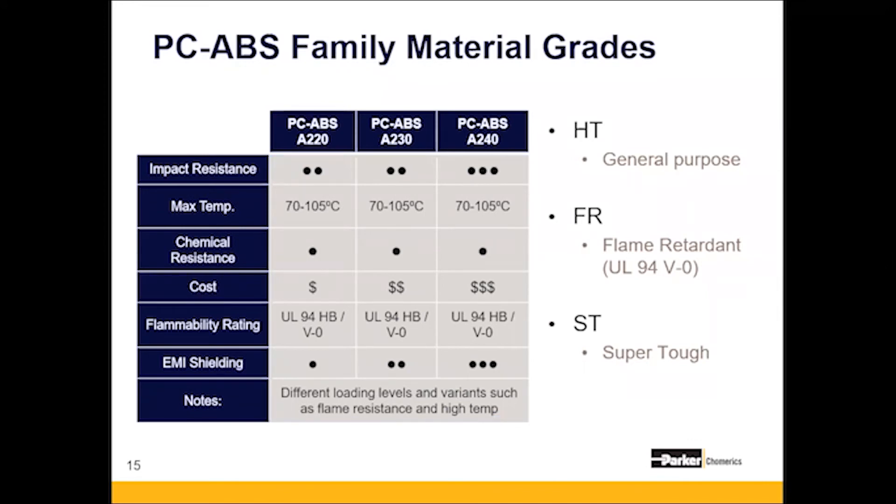PC-ABS is by far the largest polymer family we have. There are three grades, but also subgrades within the family. HT is a general all-purpose material and the most economical. FR is a flame retardant, rated V0. ST is a tougher material for impact resistance and also has a higher maximum operating temperature. The HT and FR actually have hybrid fillers, which improves cost performance and also reduces warpage.